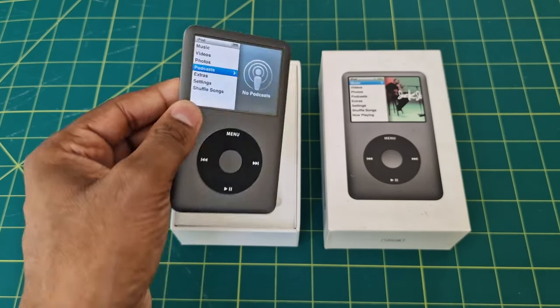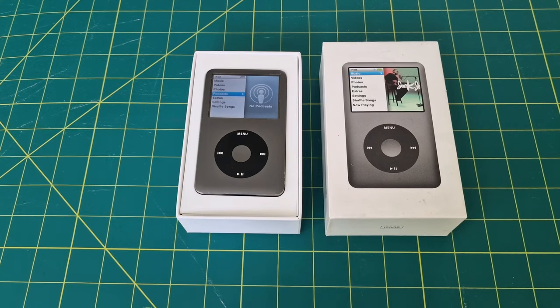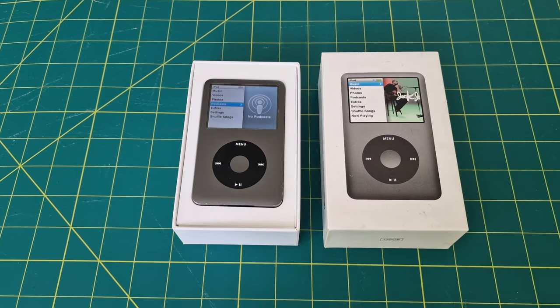So there you have it — the iPod Classic 128 GB. It's not just a relic of the past, it's a piece of tech history. If you're lucky enough to still have one, or if you're considering getting one, you won't be disappointed. Thanks for joining us today. Don't forget to like, share, and subscribe for more tech nostalgia. See you in the next video.